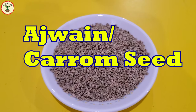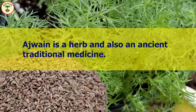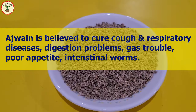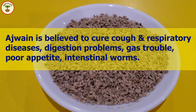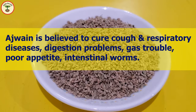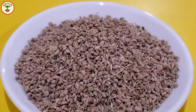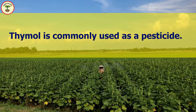The last ingredient is ajwain or carom seeds. Ajwain is an ancient medicinal herb used in different cuisines and as a traditional medicine. The main essential oil in ajwain is thymol. Ajwain is known to cure cough and respiratory diseases, and is also used for the treatment of many stomach and digestion problems — reducing stomach pain due to gas trouble, improving appetite, and traditionally treating intestinal worms. Since carom seeds contain the phytochemical thymol, I tried to find the toxic dose or side effects, but very limited information is available about its effects on humans. Notably, thymol — probably the synthetic form — is widely used as a pesticide.